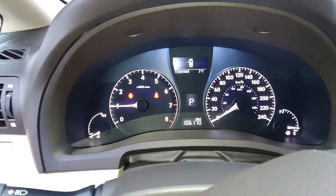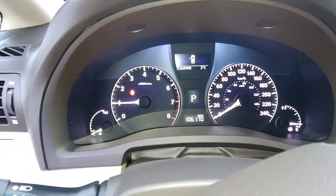This vehicle only has 106,170 kilometers on it, and it also comes equipped with a sunroof.